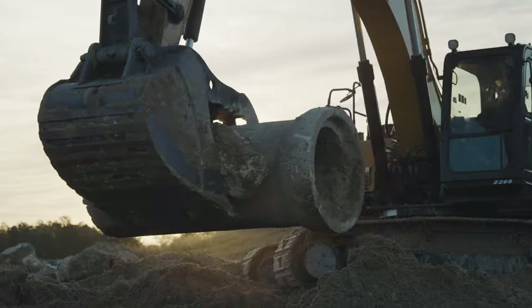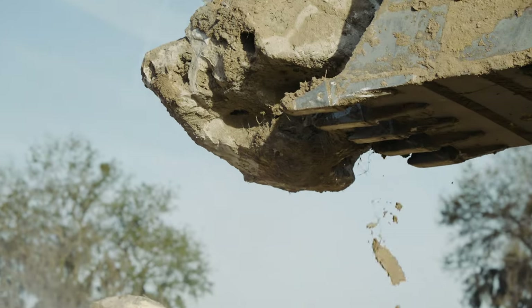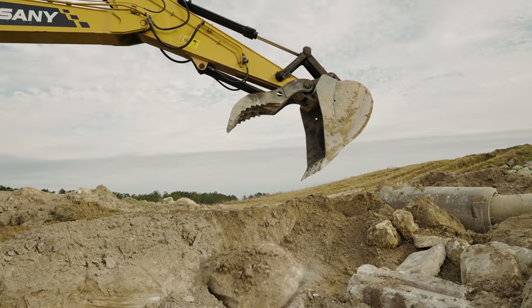We'll use some dirt, pipe, telephone poles, rock. We make it progressively more difficult as you go through the course. It's kind of like putting together a jigsaw puzzle.